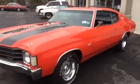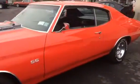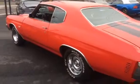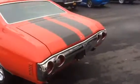Here we have a 1972 Chevelle SS — I believe it's an SS tribute. So it was born as a regular Chevelle, but now it's all badged up and striped like an SS.